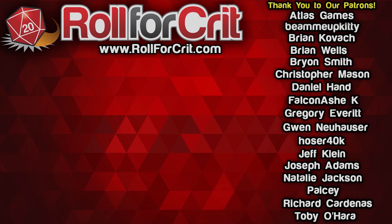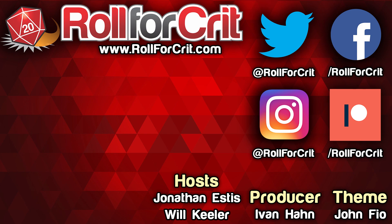Either way, I'm Jonathan. I'm Will. And this is Roll for Crit. Like this video, subscribe to our channel, and support us on Patreon. That would make us happy. Maybe the next video is the one where Jonathan does a silly dance.